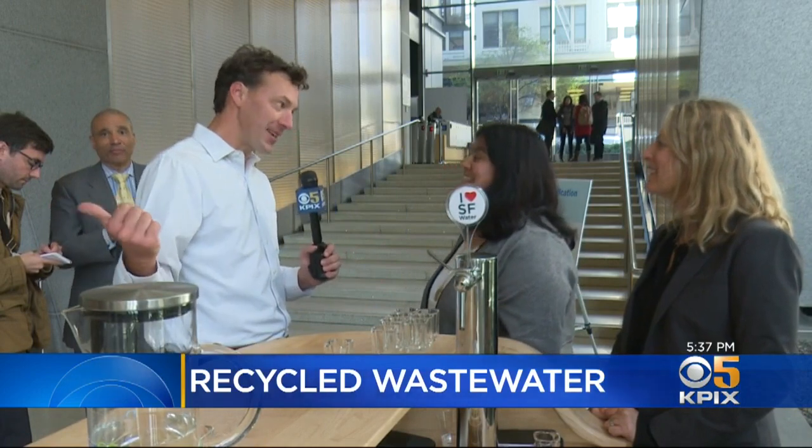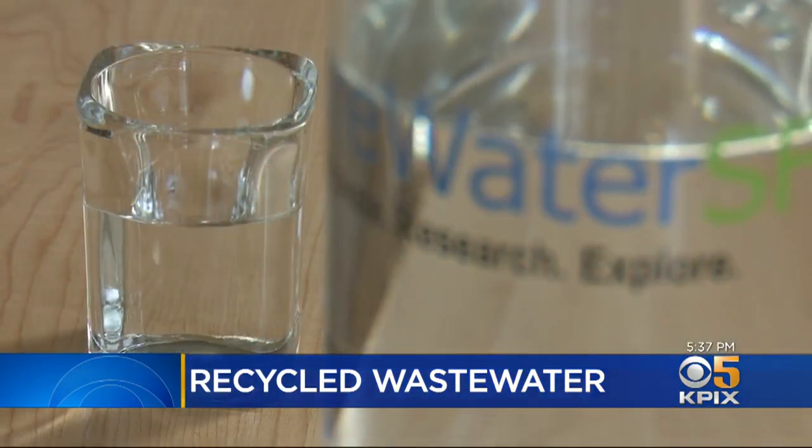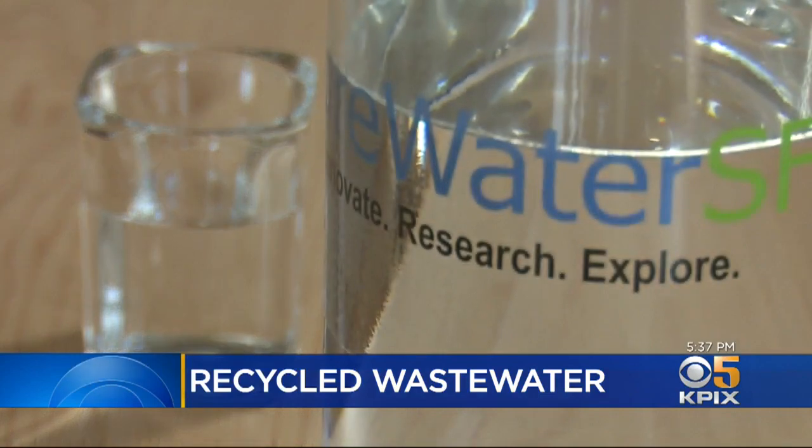Yeah, that's exactly what we would expect. Despite a certain flatness to the deeply cleansed water, it tasted like water. Also, I feel fine.